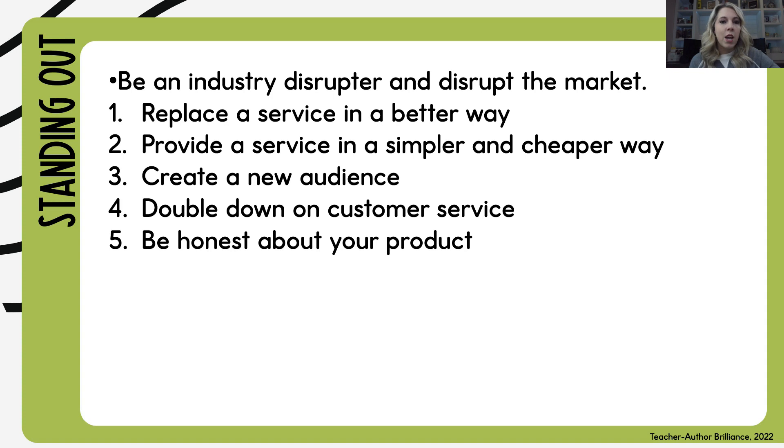Be honest about your product. No one wants to be told they're getting a set of math centers that are print-and-ready when it really takes the teacher 30, 40, or 60 minutes to put together. It's okay to sell those centers — just make sure your audience knows upfront. And define a promise: if you're saying it's a print-and-play activity, make sure it really does just print and play. Define what your promise is to your audience, what problem you're solving, and promise them that result so they'll come to you time and time again.